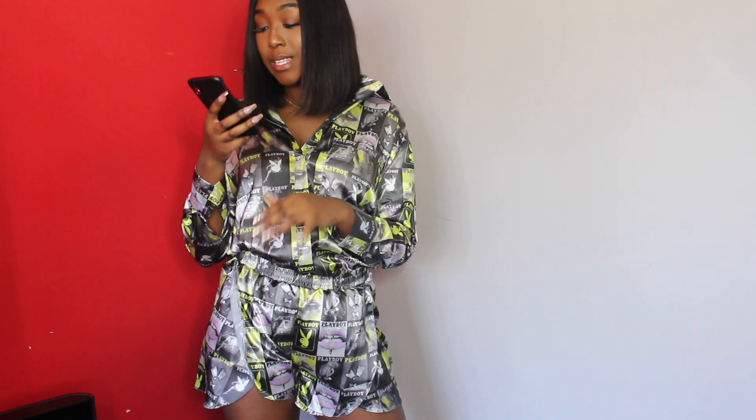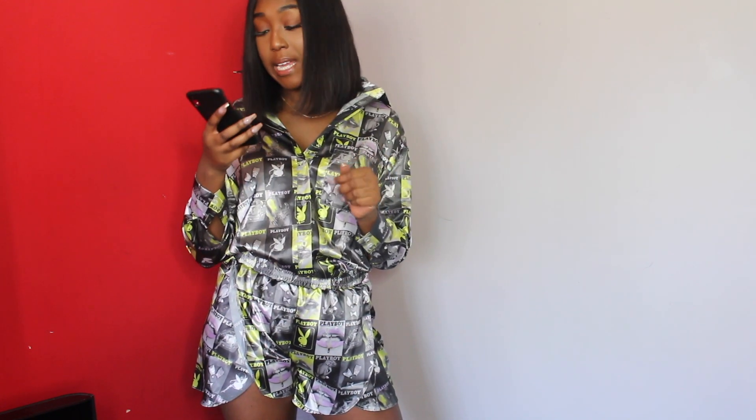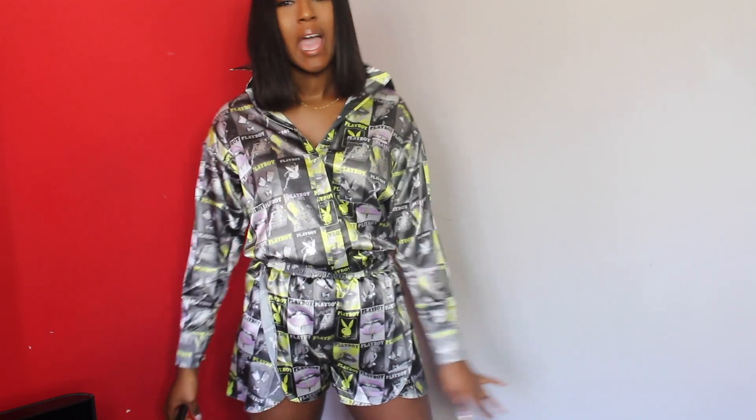Oh wow, I just realized how the shorts sit! The shorts were £25 in a size 10, and the shirt was £35 in a size 10 as well, so £60 in total. I do not feel like this co-ord set is worth £60 — I don't feel like it looks that great.